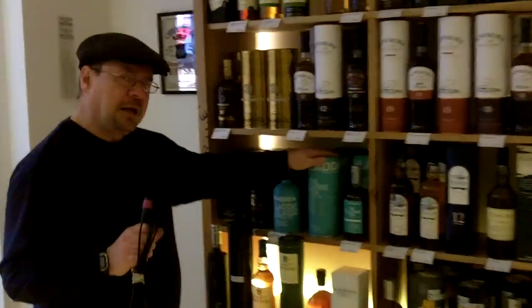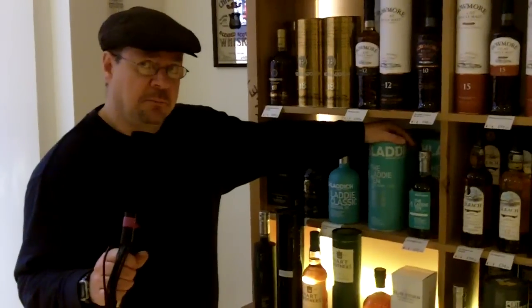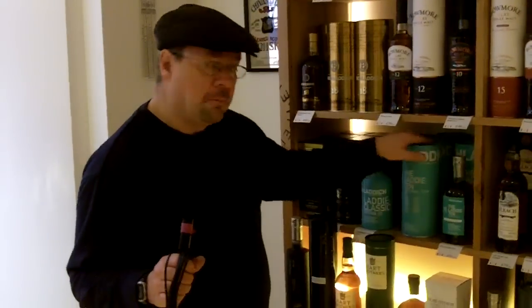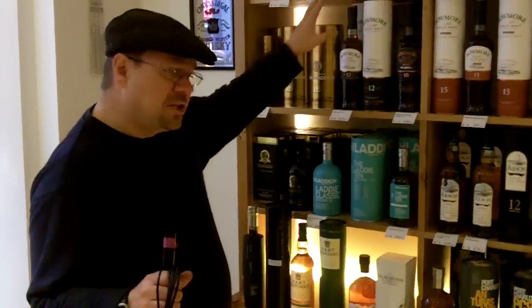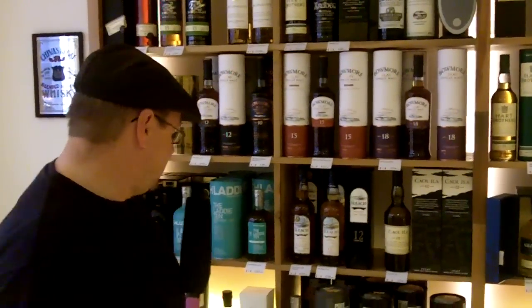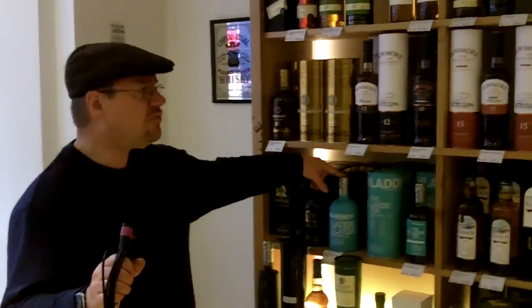Bruichladdich, the Classic Ten — you will be hearing more from me about this, particularly this bottling, before the year is out. It's a very good example of a contemporary craft single malt whisky at £33 a bottle — a pretty good price. The Islay whiskies tend to be grouped together because of their phenolic, peaty character generally, though not all of them. The Bunnahabhain and Bruichladdich tend to be that little bit softer and not quite as phenolic.